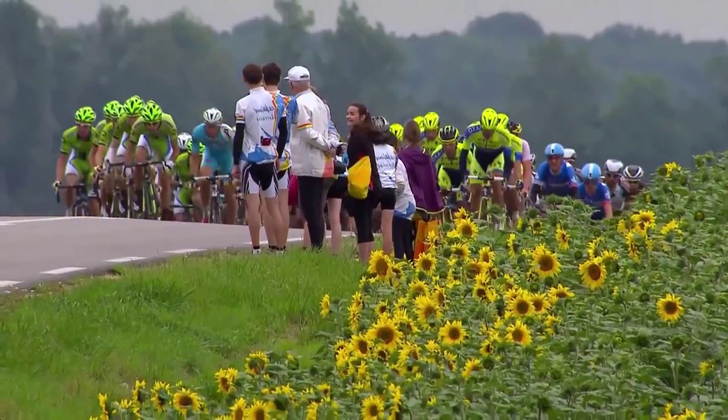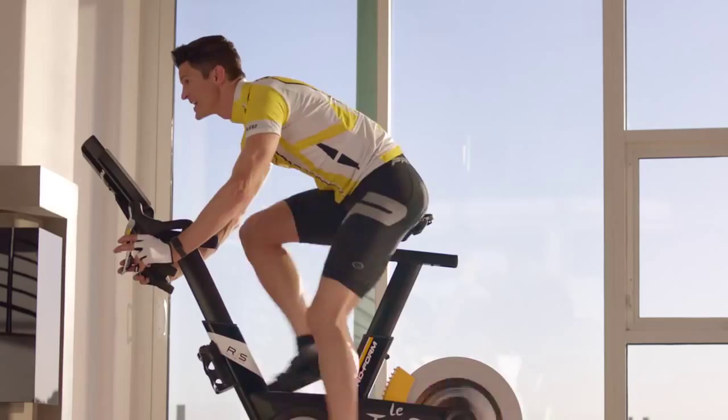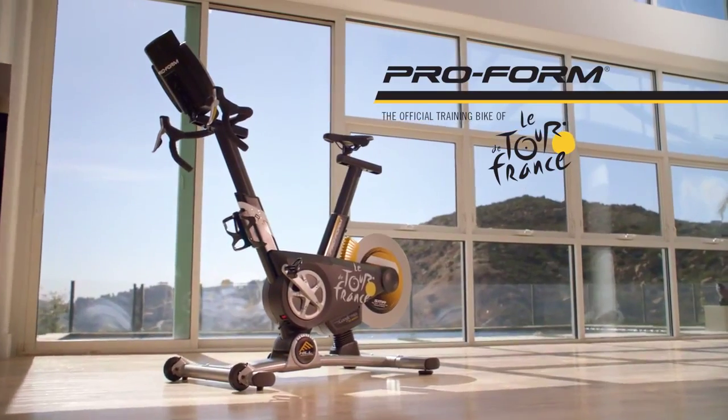The training experience you never saw coming — the official training bike of the Tour de France, the 2015 ProForm TDF.